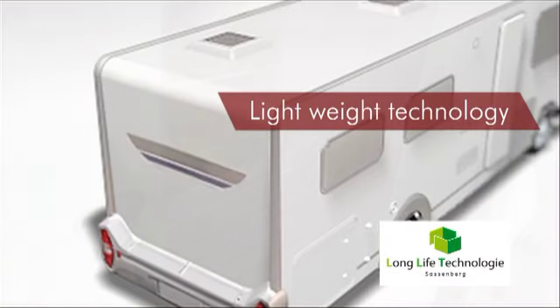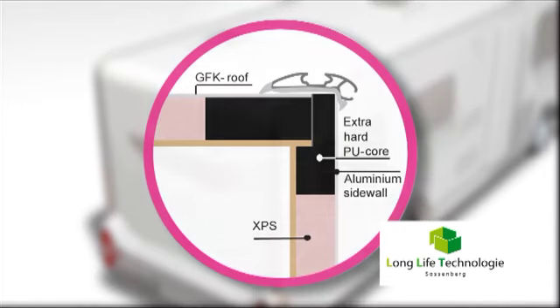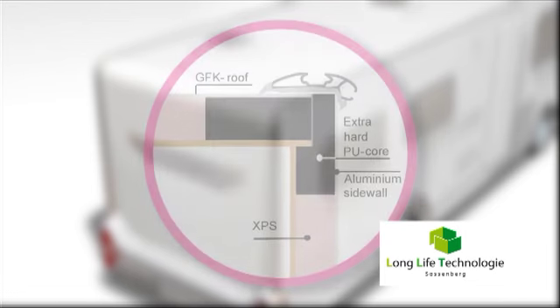The basic element of the wall construction is the inside frame. Here, LMC has replaced the former wood construction with highly stable PU bars. This provides for even greater stability and torsional strength.